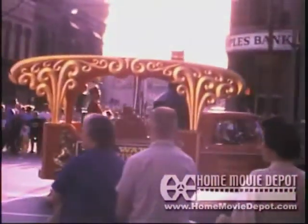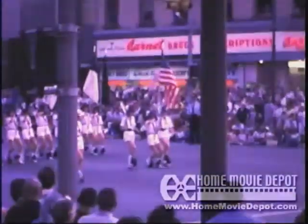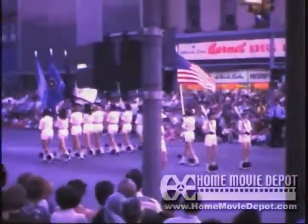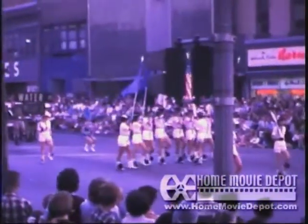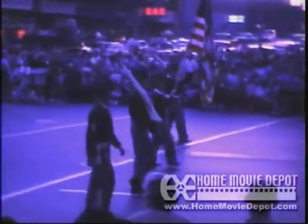Here you get a view of the old People's Bank building. And here we are at dusk — you can see the Barnett signs are lit. And here it's pretty dark; this is what that corner looked like at nighttime.